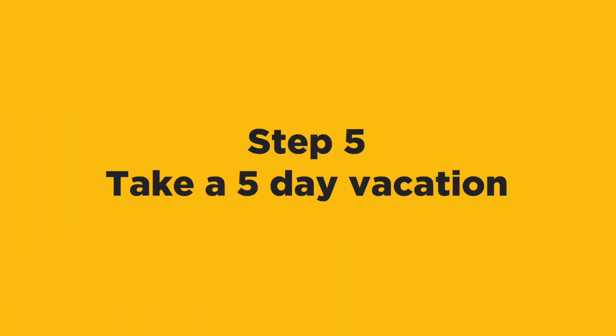Step number five: take a five-day vacation. Once you've done this and things seem to have stabilized, you should take about a five-day vacation. You'll still need to have your phone available most likely at this time, but you're going to get a good gauge as to where you stand and how good your truck crews are at this point.